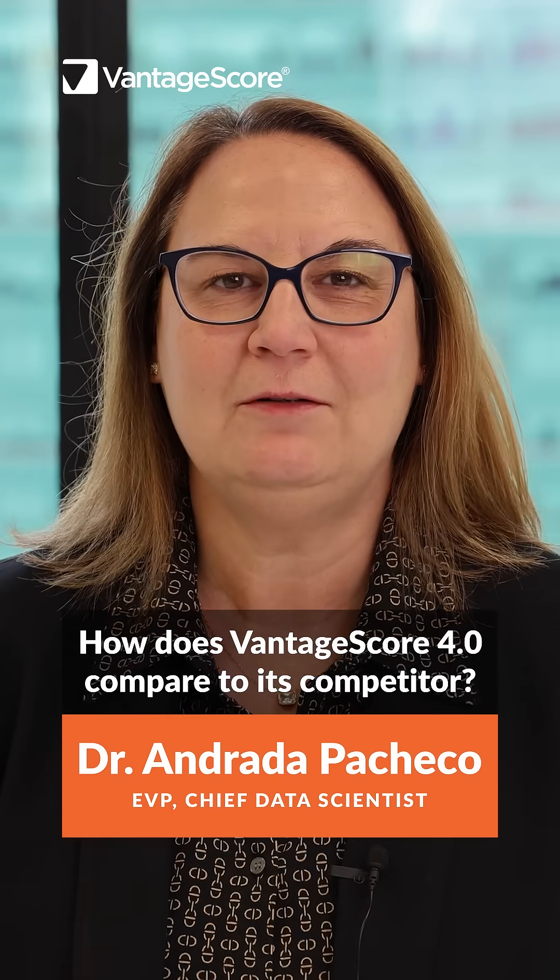Hello, I'm Andrada Pacheco, EVP Chief Data Scientist at VantageCore. VantageCore 4 expands credit access to millions of Americans and also provides lenders with superior risk assessment. Let's see how.